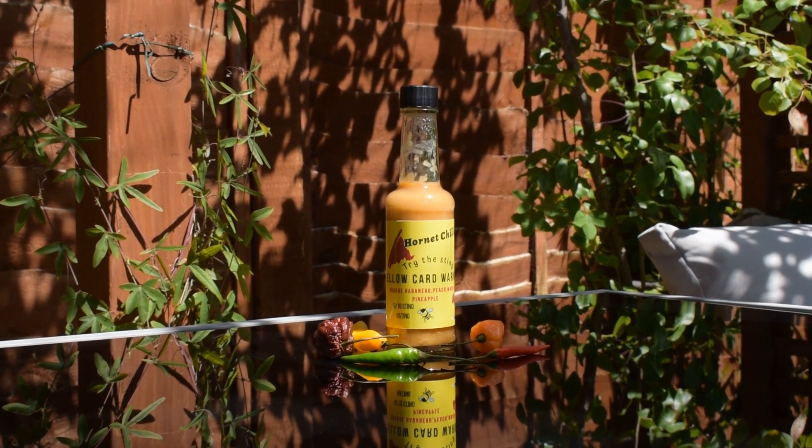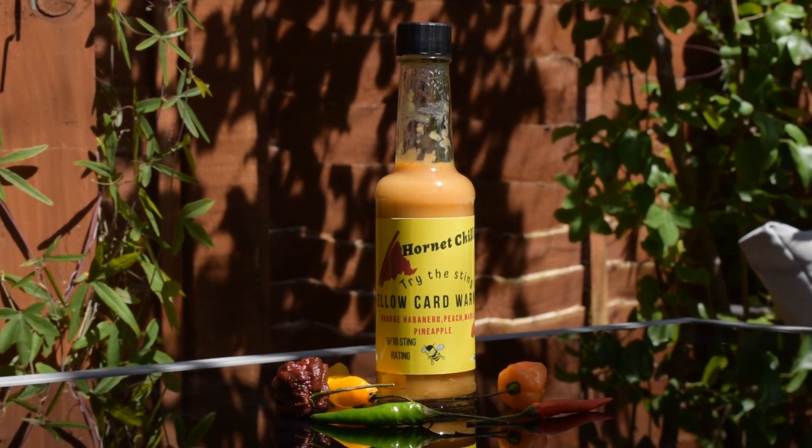The size of the bottle is like the first one we did — easy to hold, easy to shake, easy to handle — and I love the label: very fresh, bright yellow. "Try the sting" — oh my god, here we go again. The last one I did was a 10 out of 10 sting; now we're going to notch down — this is a 9 out of 10 sting rating.